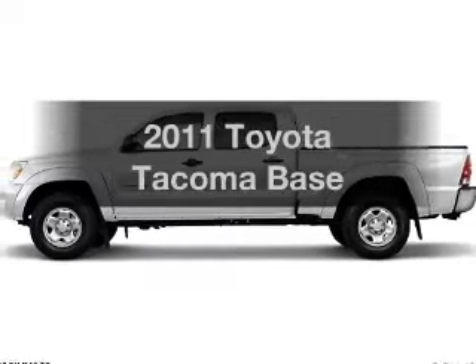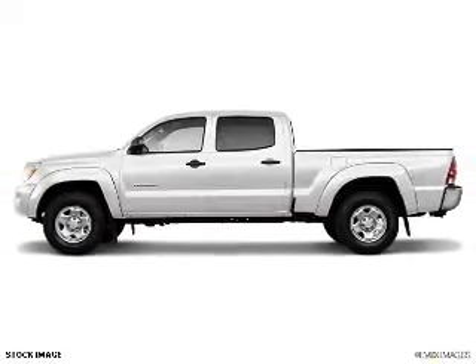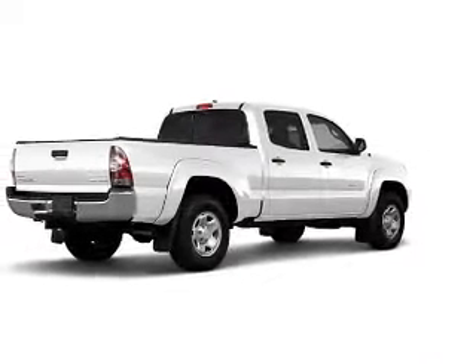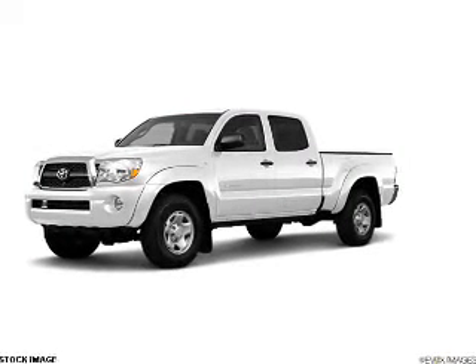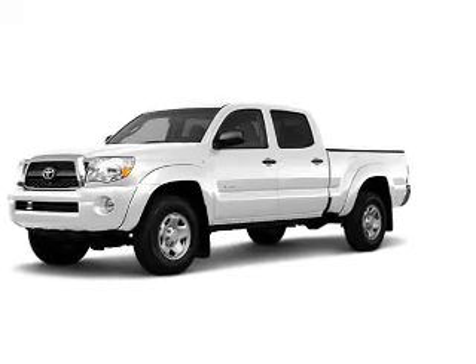Get noticed in this 2011 Toyota Tacoma. Travel the roads in style and comfort in this great vehicle. With a solid 6-cylinder engine connected to a smooth-shifting 5-speed automatic transmission, you will appreciate the safety feature of anti-lock brakes.